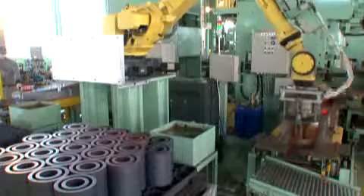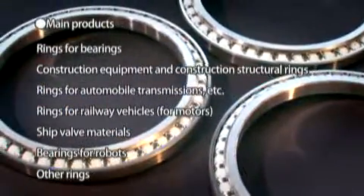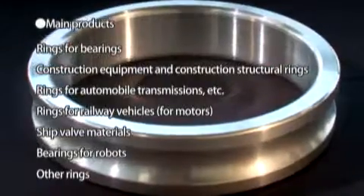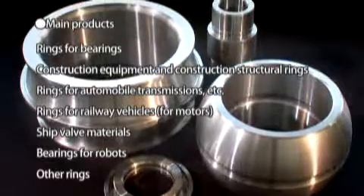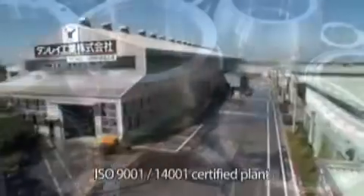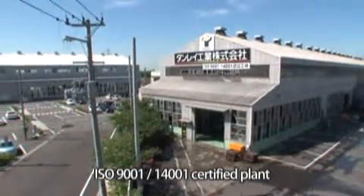Our cutting-edge facilities, which have achieved automation and manpower savings, allow us to provide many various shapes of forged rings for use in a wide range of applications including bearings, construction machinery and structures, railways, and robots. We have an excellent record of performance and have won the high trust of our customers.